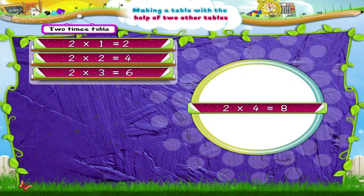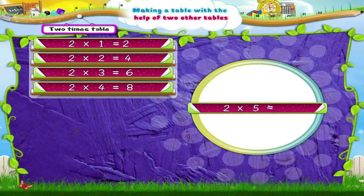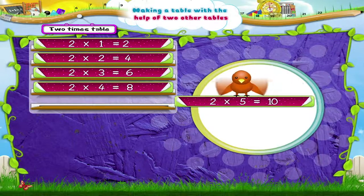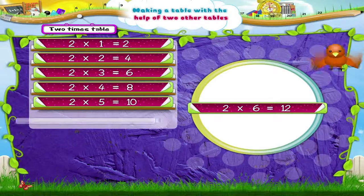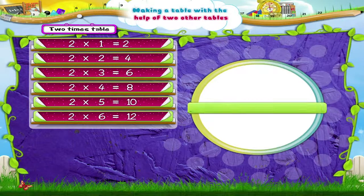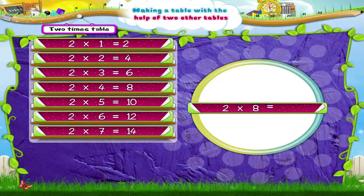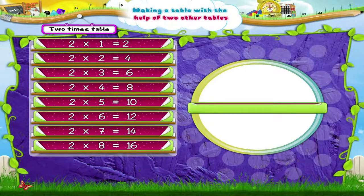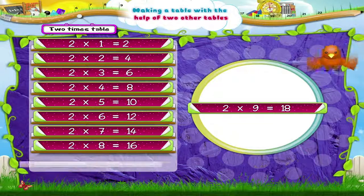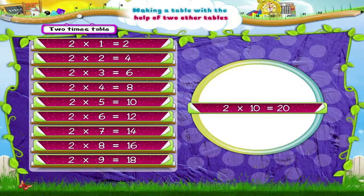Two fours are eight. Two fives are ten. Two sixes are twelve. Two sevens are fourteen. Two eights are sixteen. Two nines are eighteen. Two tens are twenty.